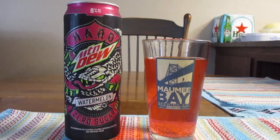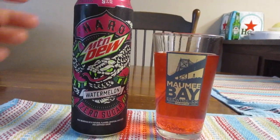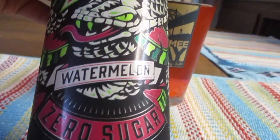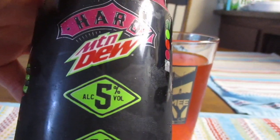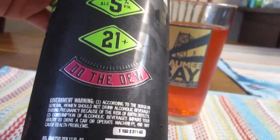Hey guys, what's up? So today we're going to take a look at this guy right here. This is Mountain Dew Hard with zero sugar watermelon flavor. This contains 5% alcohol by volume and I believe this is a 24 ounce can. Hard Mountain Dew, 5% alcohol, 21 plus, do the dew.